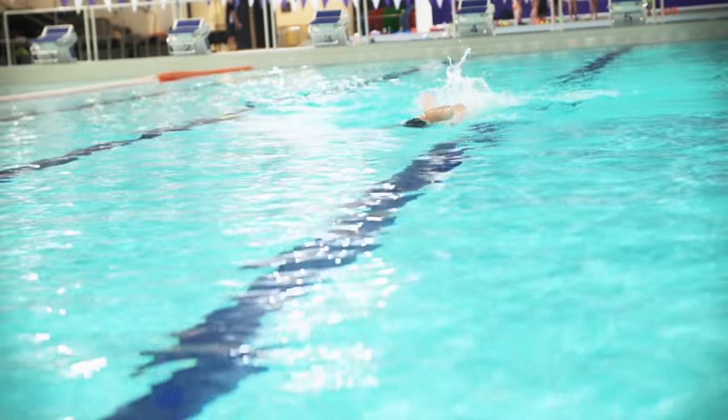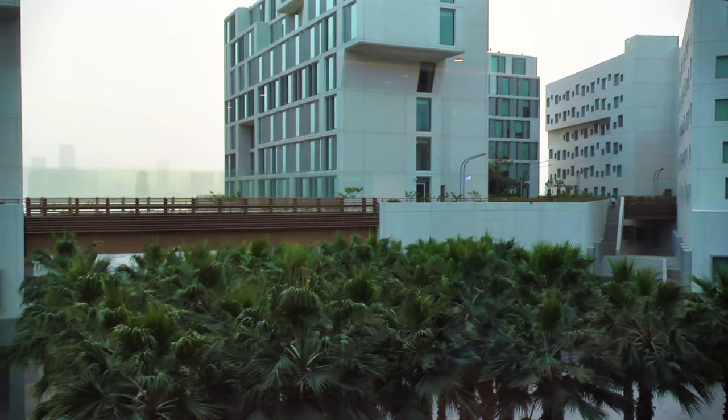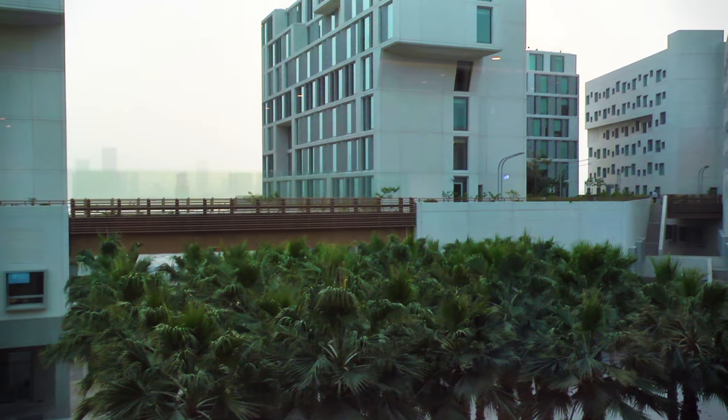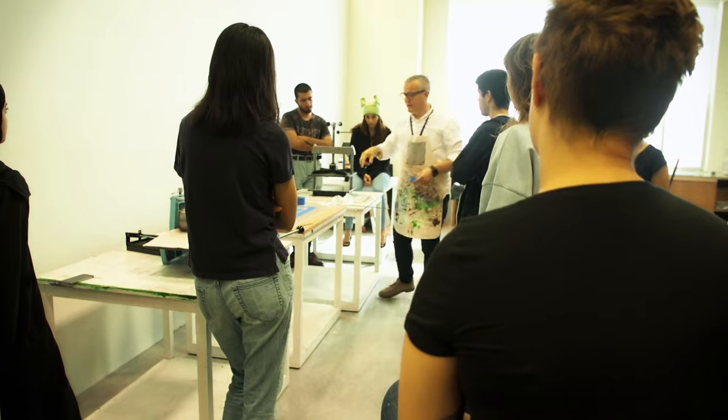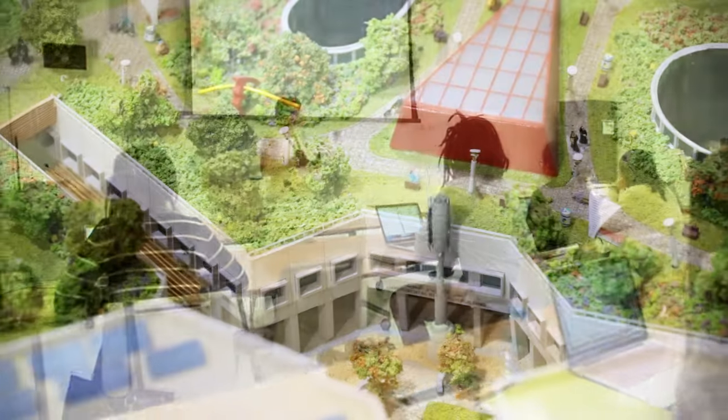We are here at the NYU AD 50-meter Olympic pool located in the Kappa Center basement. This pool is really important to me because as both an Olympic swimmer and an NYU AD student, this is where I come to train before and after my classes. This is also the pool where I trained in preparation for the Rio Summer Olympics 2015.